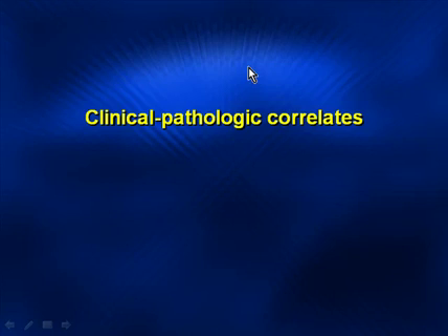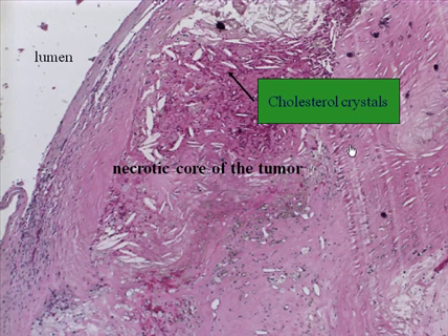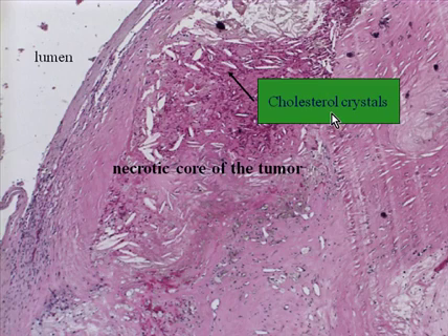The next series of slides shows the clinical-pathologic correlates to carotid plaque angiogenesis. This is a histologic sample from a patient who had a carotid artery atherosclerotic plaque surgically removed. On the left part of the slide, that's the lumen and a corresponding necrotic core — there are cholesterol crystals also seen. As we begin to look inside the plaque matrix, we can identify many irregularly shaped vasculature: these are endothelial-lined angiogenic vessels.